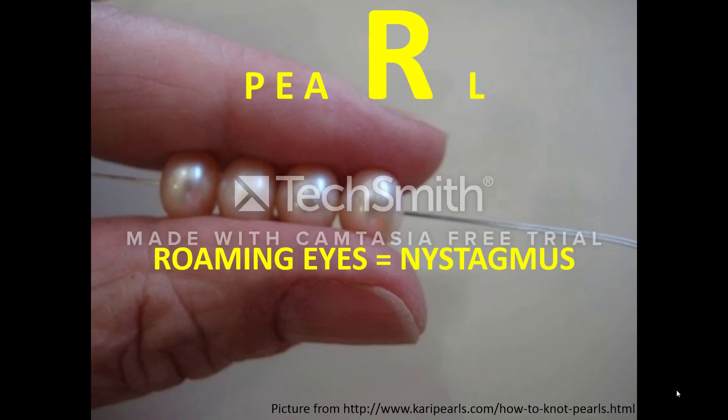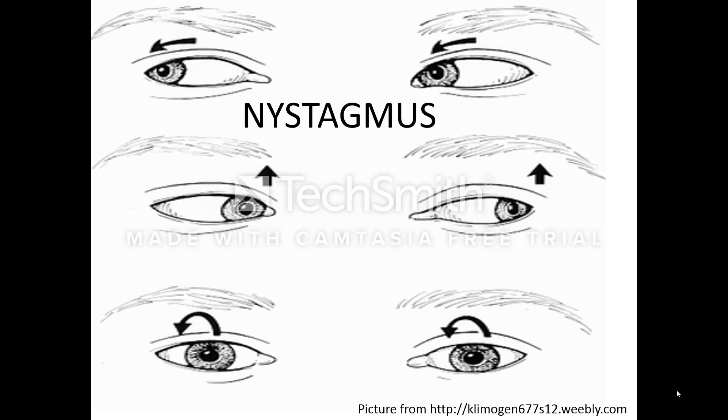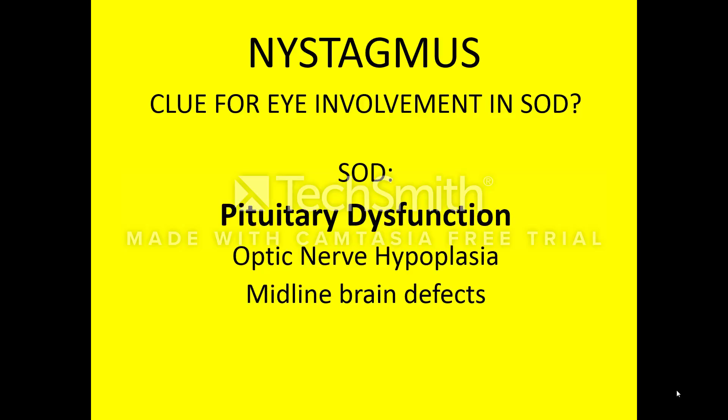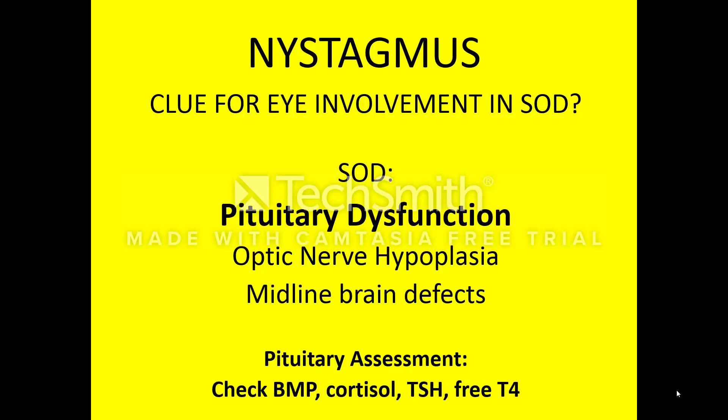The fourth pearl on the bracelet represents the letter R. R stands for roaming eyes, or nystagmus. Nystagmus is the rapid involuntary movement of the eyeball — it can be vertical, horizontal, or rotary movements. Nystagmus can be a clue for eye involvement in septo-optic dysplasia, or SOD. SOD is characterized by two or more of the following: pituitary dysfunction, optic nerve hypoplasia, and midline brain defects. It is crucial to assess pituitary function in patients with nystagmus, as left untreated, pituitary dysfunction can be fatal. Send a BMP to check for hyponatremia seen in DI, cortisol levels to assess for central adrenal insufficiency, and TFTs to assess for central hypothyroidism. Other hormone deficiencies are not life-threatening and do not need to be checked urgently.